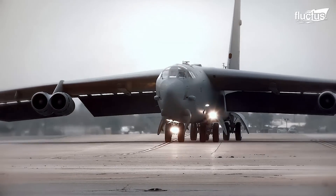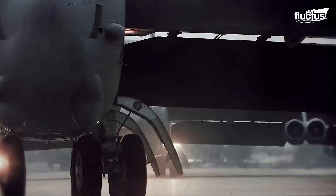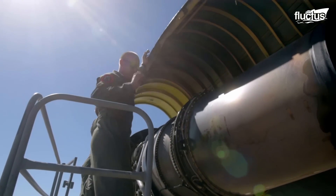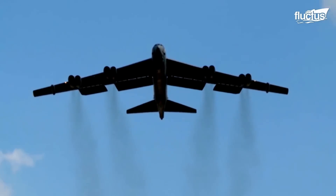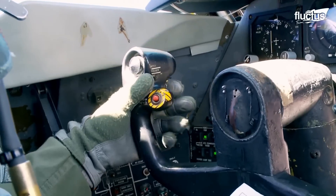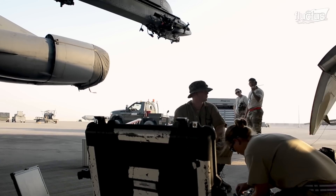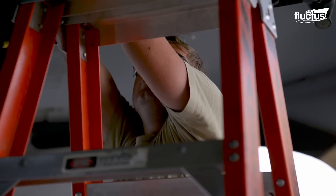B-52s are becoming aged aircraft. Their first flight was in 1952 and they entered service in 1955. Because of their age, they require constant maintenance. With their ability to fly 8,800 miles and deliver joint air-to-surface standoff missiles, or possibly the air-launched rapid response weapon, the Air Force wants to keep B-52s in service for as long as possible. The aircraft's structural maintenance squadron oversees any physical damage to the B-52H Stratofortress and also maintains the B-52s' aerodynamics and other substructures.